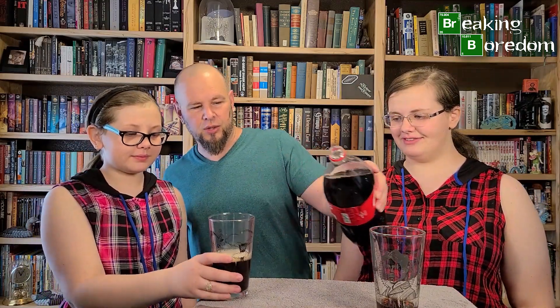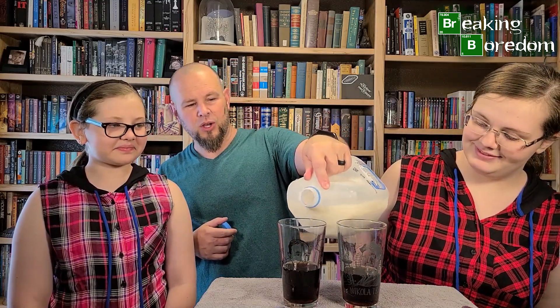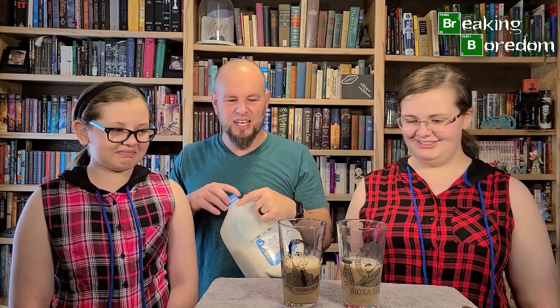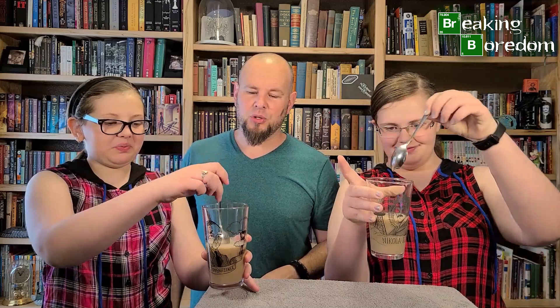I'm gonna pour this glass — go ahead and set that glass down for just a second. We're gonna put these about right here. Charlotte, hold the coke. Haley, can you hand me the milk? There you go. We're gonna start with just a little bit of milk in these cokes — a little bit of milk in there — and then we're gonna pour a little bit more coke in there.